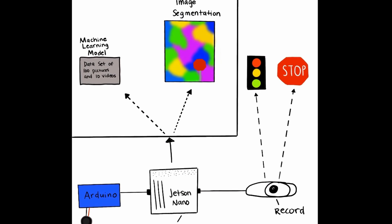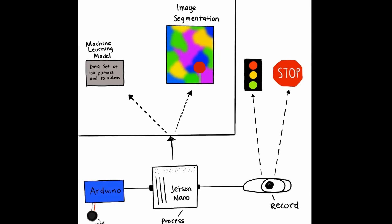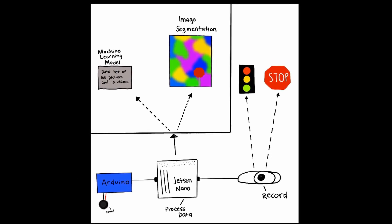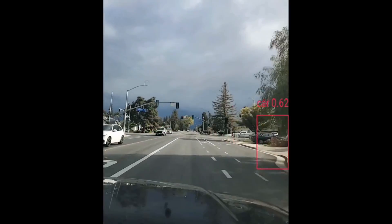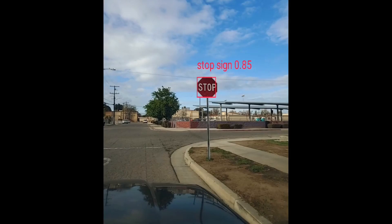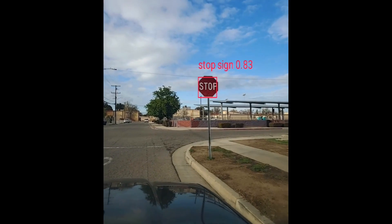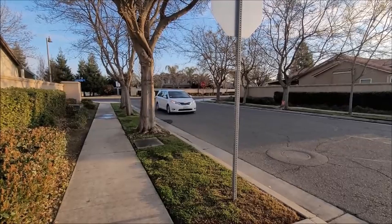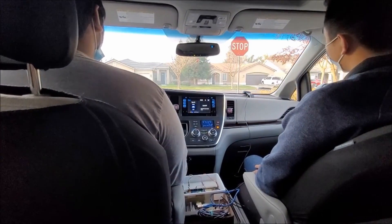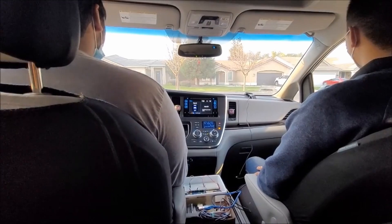One algorithm compares the live stream data to data we collected prior, and another uses semantic segmentation, which compares specific shapes and colors. Both of these algorithms are looking for stop lights, stop signs, and other vehicles. As it detects these objects, it assigns a confidence level average between the two algorithms. If the average confidence level meets the threshold, it locks it in and sends the message to the Arduino, which triggers the speaker module.